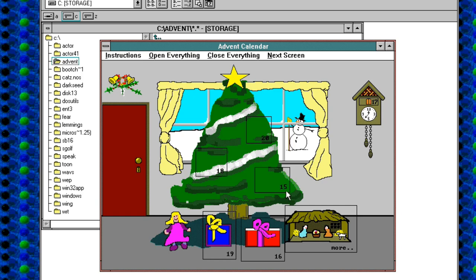So, here we are at day number 15. What delights do we have in store today? Well, a quick click will show us exactly what delights we have in store.